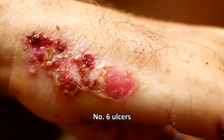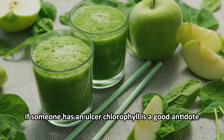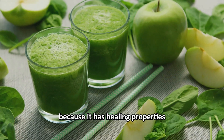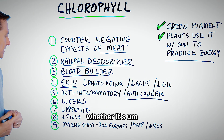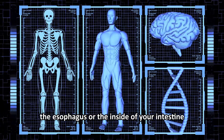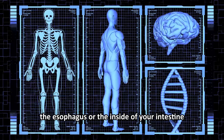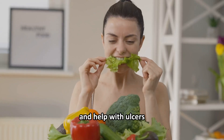Number six: ulcers. If someone has an ulcer, chlorophyll is a good antidote because it has healing properties, especially for the internal skin of your body — whether it's part of the sinuses, the lungs, the esophagus, or the inside of your intestine. Chlorophyll is very good to reduce inflammation and help with ulcers.